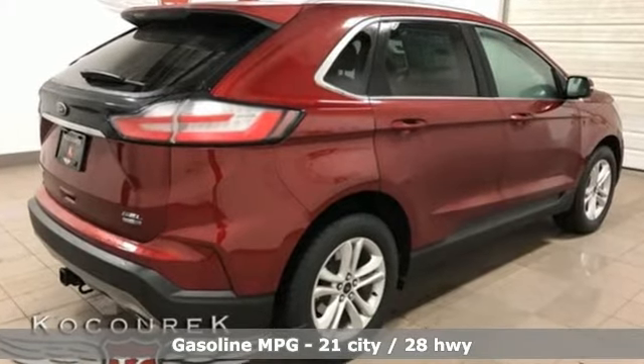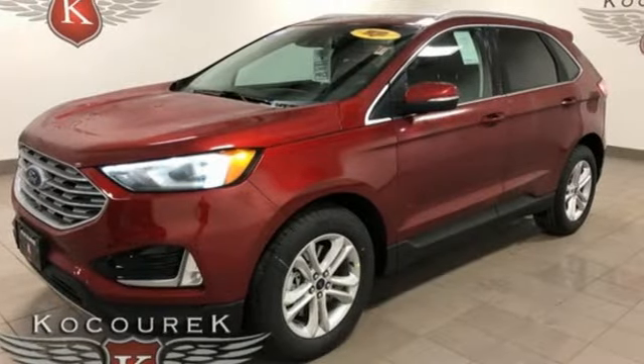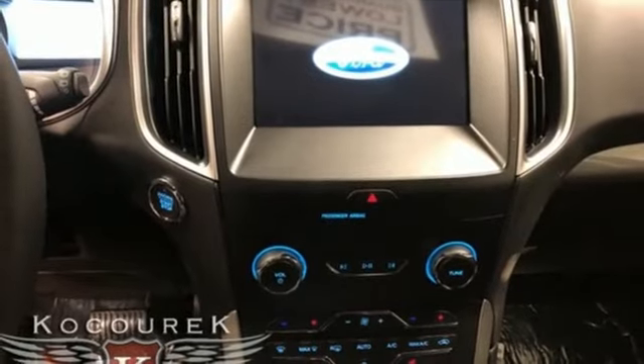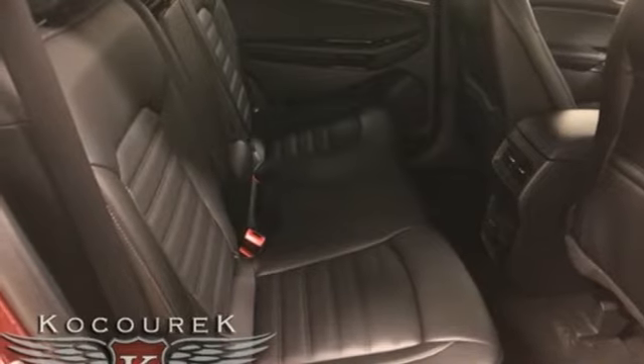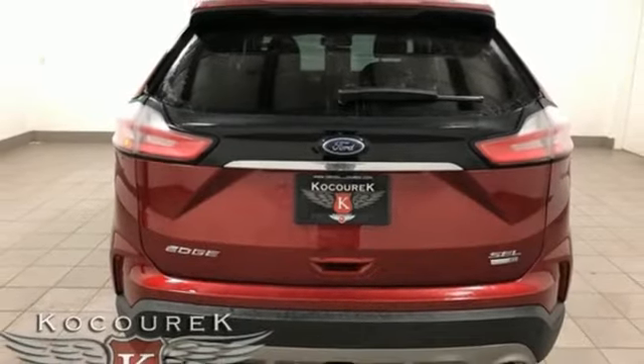Streaming audio, power-heated mirrors, dual-zone climate control, rear parking sensors, doors and push-button start proximity key, heated steering wheel, automatic transmission, hands-free liftgate, gas pressurized shocks, and intercooled turbo in-line four-cylinder engine.